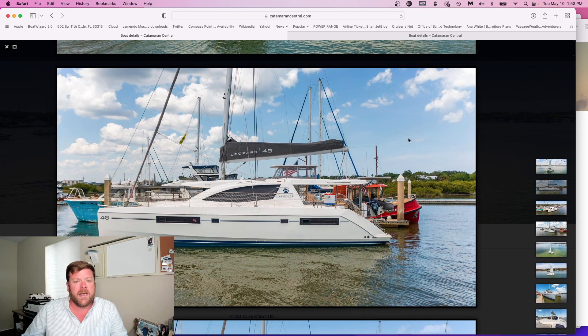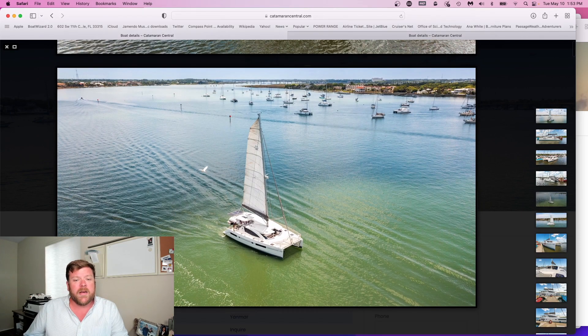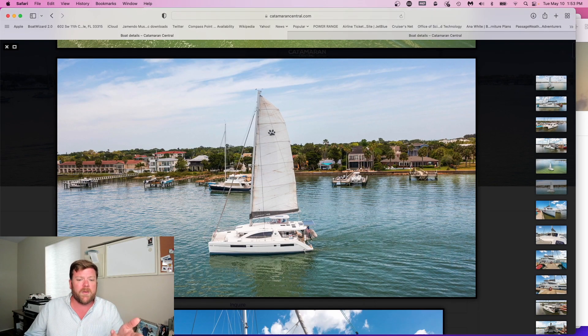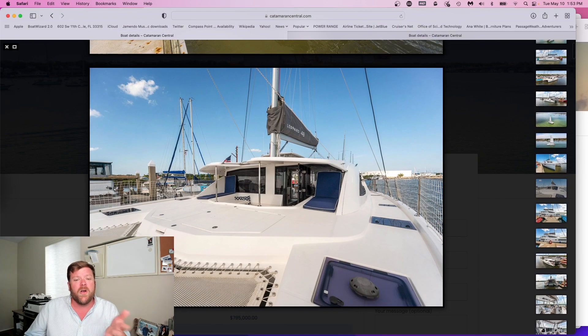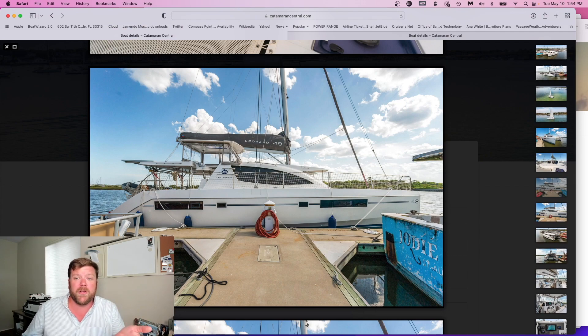The first boat is a 2016 Leopard 48. The boat is up in St. Augustine, Florida right now — really well equipped with bow sprit, solar, watermaker, and a light ash interior. All in all, a really well-equipped boat and priced appropriately for this market. With all the boats we talk about today, I will have a link in the description down below that will take you to the full spec sheet.